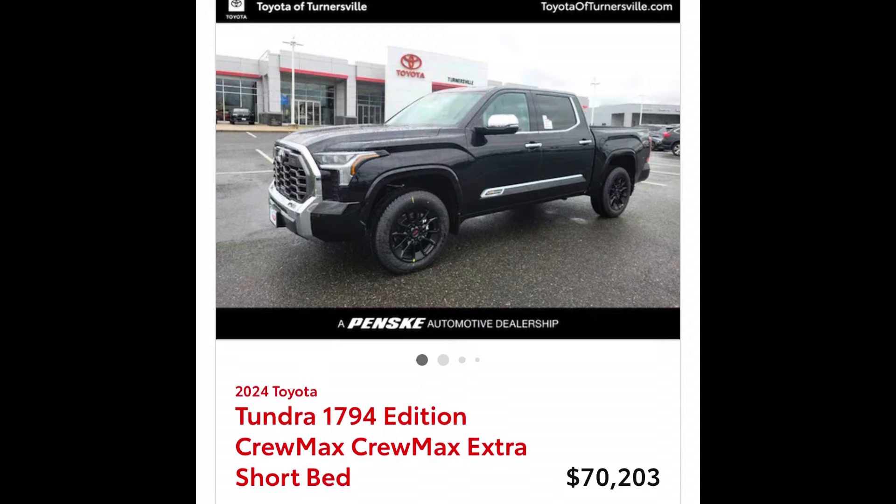I feel like the 1794 is the true flagship. And as per the voting on what you think is the best trim, you guys selected 1794 and Platinum. This one from the dealership is $70,203. So that's about a $5,500 difference going from most of the features to all of the features. Is it worth that extra money to spend on the 1794 or Platinum with the TRD off-road package? The thing is just loaded.